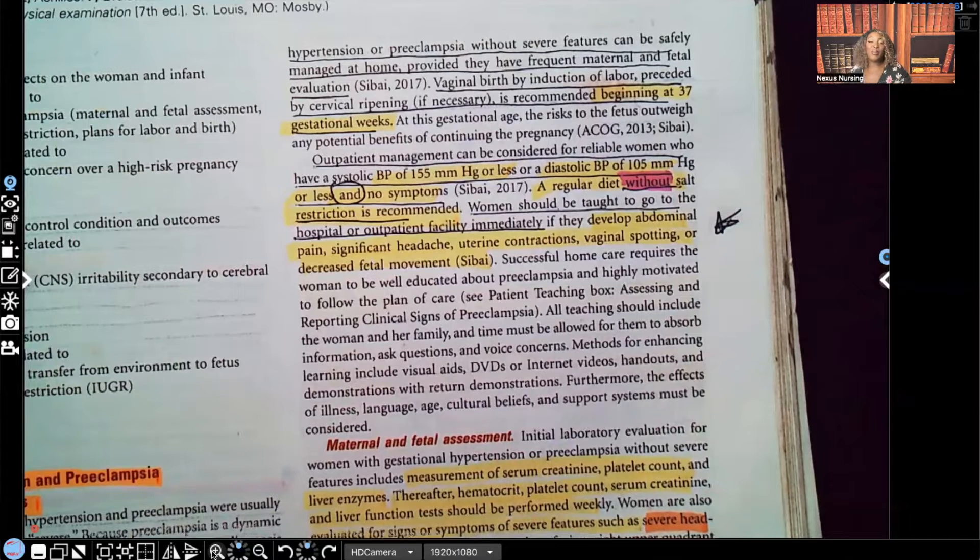Hi guys, it's me Professor D, and welcome back to my YouTube channel. On this video, I'm going to be covering part three of preeclampsia, and I'm going to be going over patient management of the patient that has preeclampsia without severe features and those with severe features.